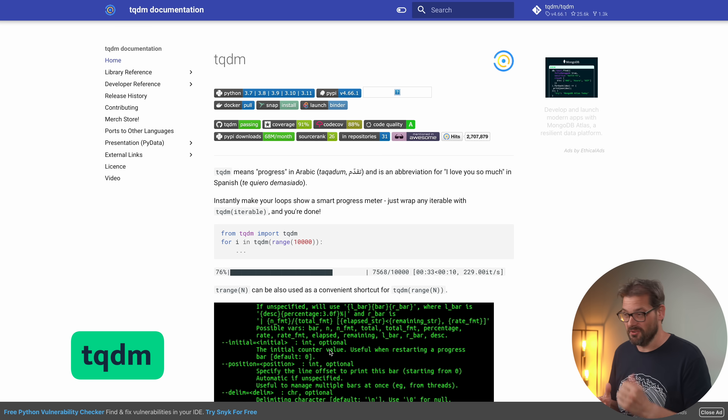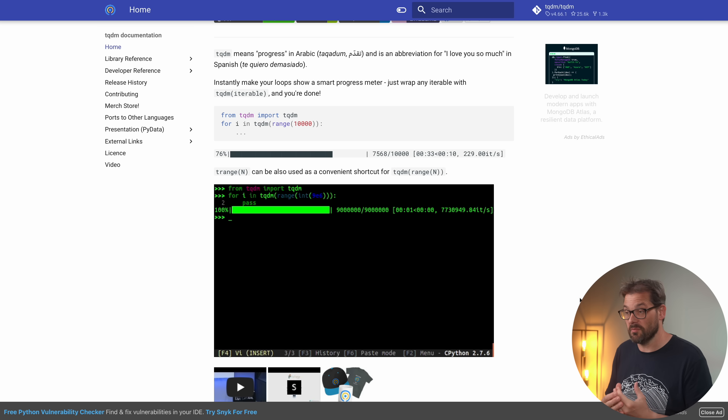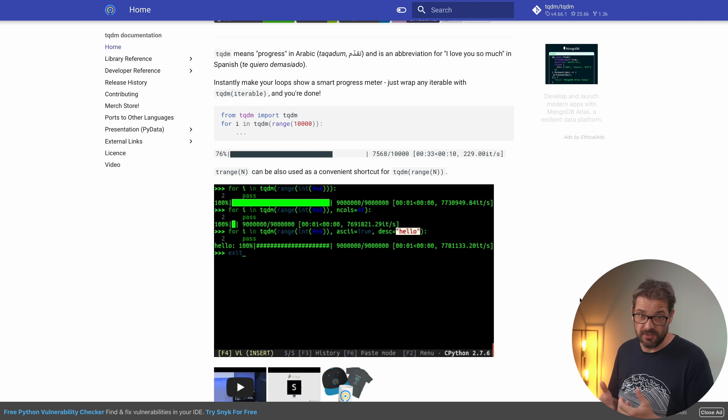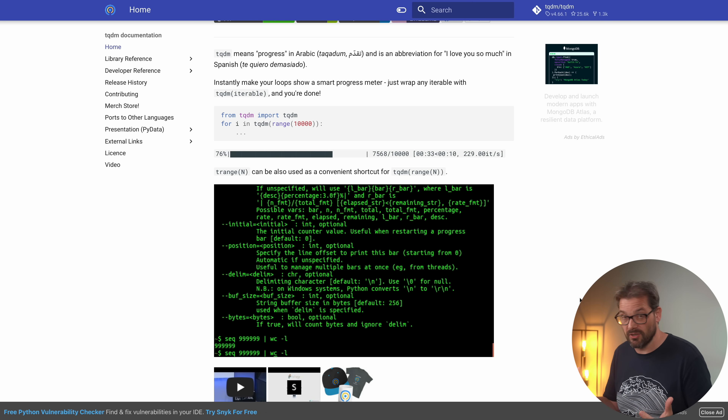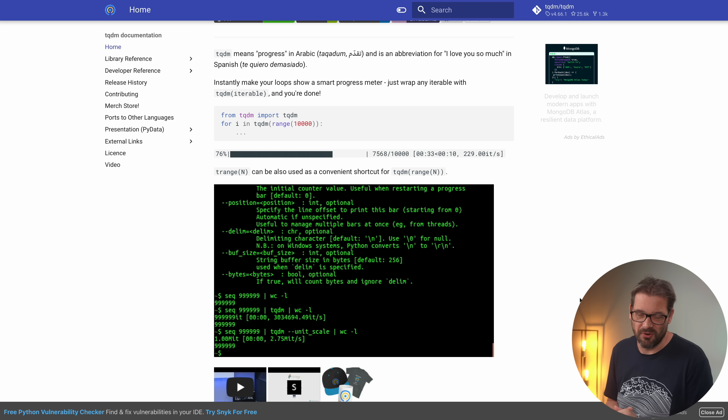The next library is TQDM, which apparently means 'progress' in Arabic — and it's even an abbreviation for 'I love you so much' in Spanish. What TQDM does is give you a progress bar, which is very helpful. You can link this progress bar with anything happening in your code, for example processing a pandas DataFrame, collecting data from the internet, or anything that requires monitoring progress. It's super lightweight and easily integrates with a wide variety of projects.